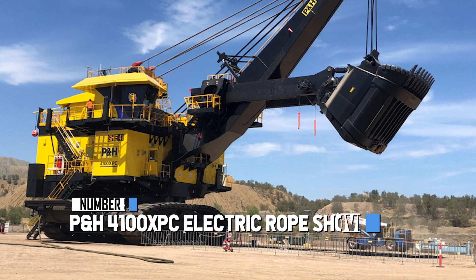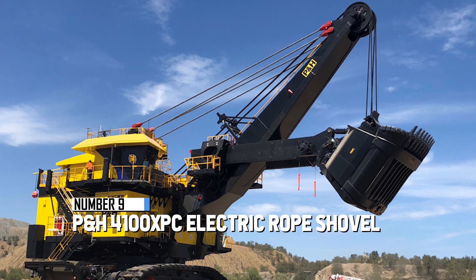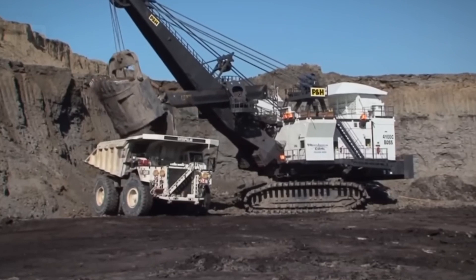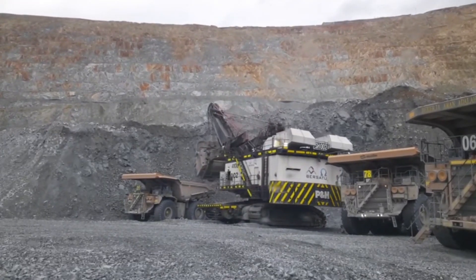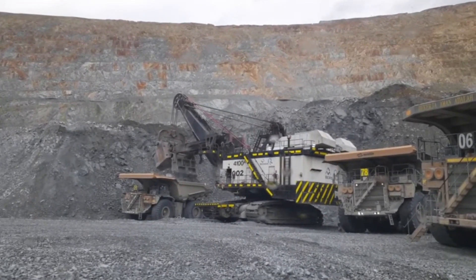At number 9, here's the P&H 4100 XPC electric rope shovel — a real powerhouse when it comes to digging up and moving overburden and ore. These electric rope shovels are like the rock stars of efficiency compared to other loaders. It's a massive 109-ton, 48-foot-tall beast of a machine that can handle a whopping 82 cubic yards in one go.